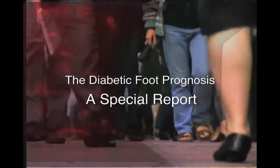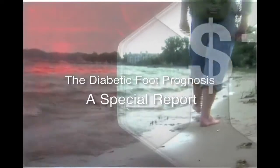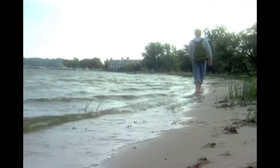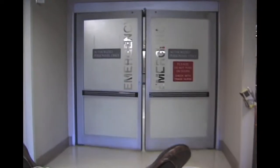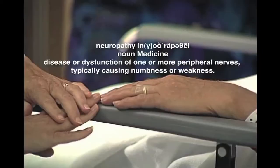With an estimated 20 to 24 million diabetics in the United States, over $100 billion of direct medical costs are spent annually on treatment. Foot problems are the most common complication leading to the diabetic being hospitalized. Approximately 70% of these diabetics develop neuropathy within 5 years of diagnosis.